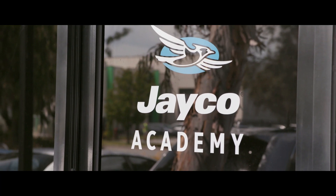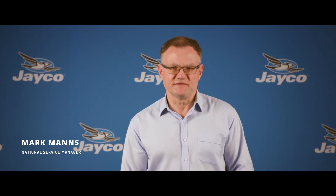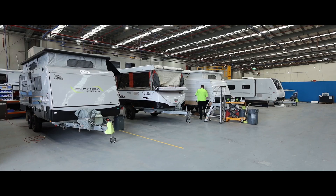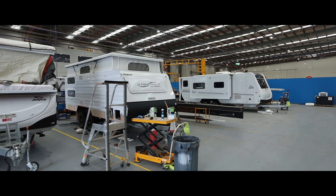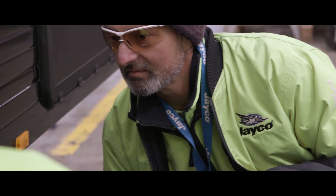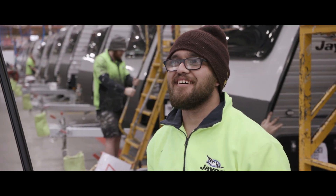JK considers the learning and development of our network one of the key drivers to support the growth of our industry and achieving operational excellence. With over 45 years of experience, JK is committed to providing this training not only to the technicians but also to the after sales administrative staff. Our people are a critical part of our business and developing their skills is extremely important.